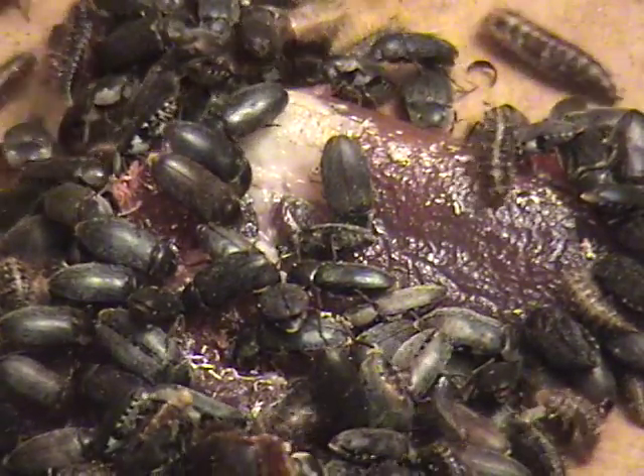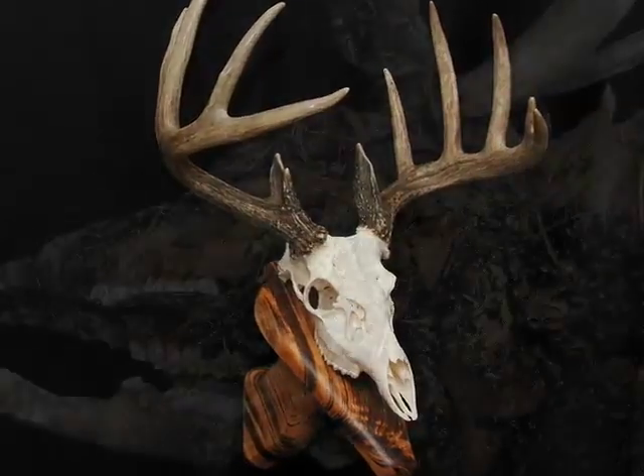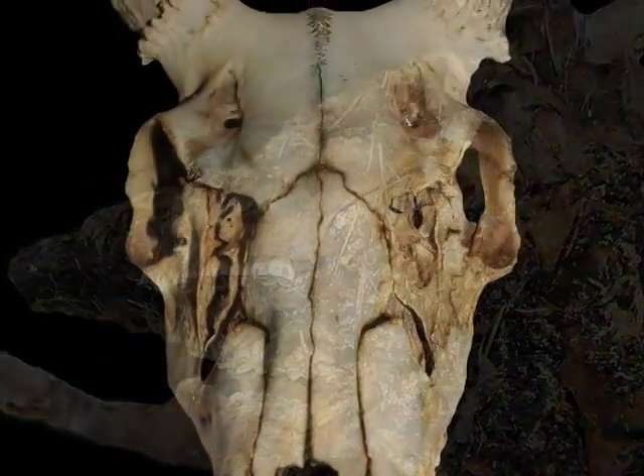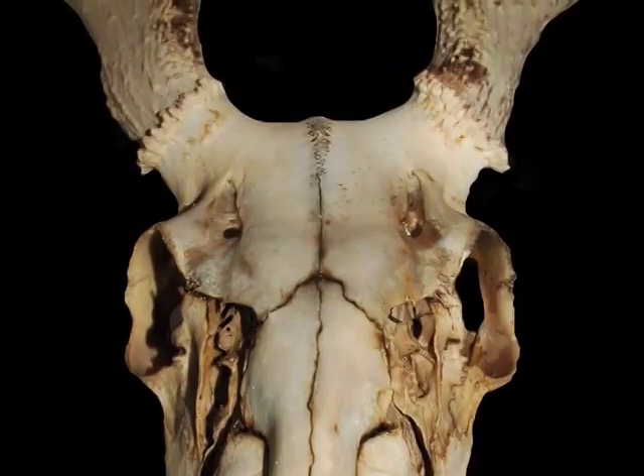Too dry and they won't eat it. Too wet and disease will develop. Trophy care is important to get the best finished results. When weather is warm, do all you can to keep the head cool. Beetles do not like decaying flesh. When left to rot, the bone will warp and discolor. Whenever you can, freeze the head, sealed in plastic.